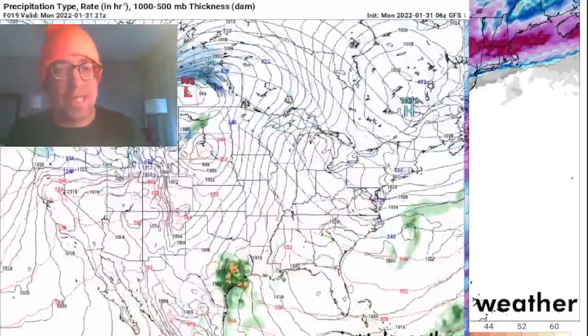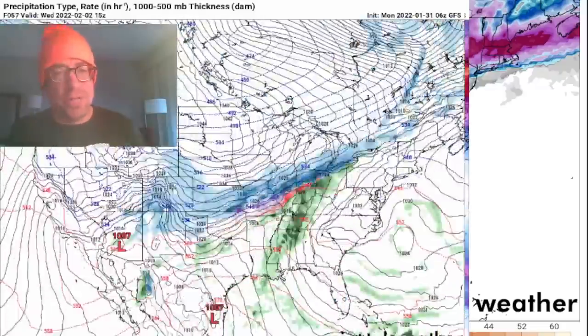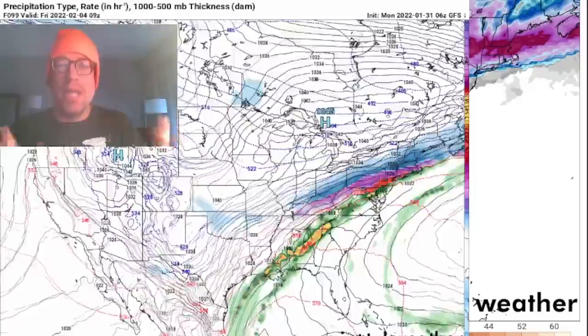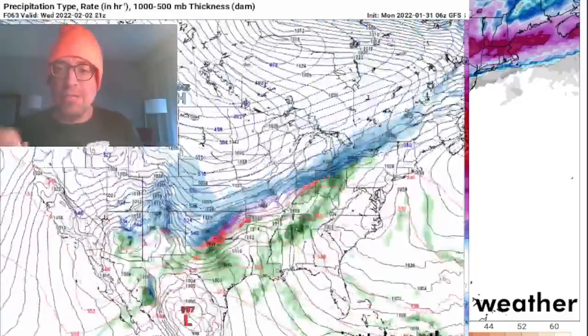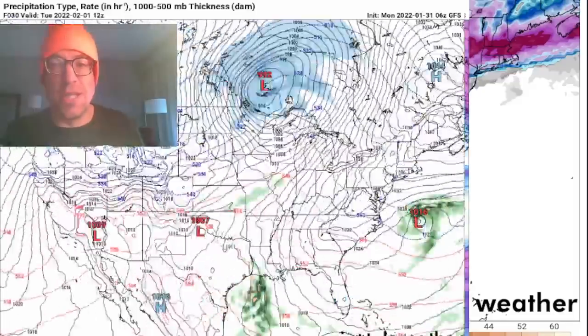I'm currently in Boston, about to fly out a little bit later on today. We did try to recover the gravity wave sensors yesterday, deployed out on Cape Cod, with one triangle configuration with 0.5 kilometers on each side of that triangle grid in the Sandwich, Massachusetts area.